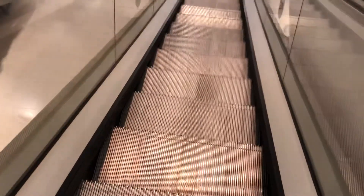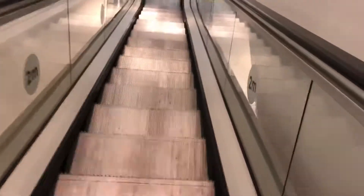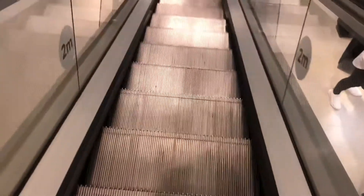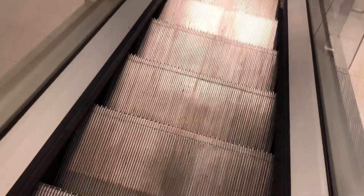This is a bit of a similar setup to like Sears at the Florida Mile. It's a single file. Finally these are back in operation. Now let's go back on the bottom.